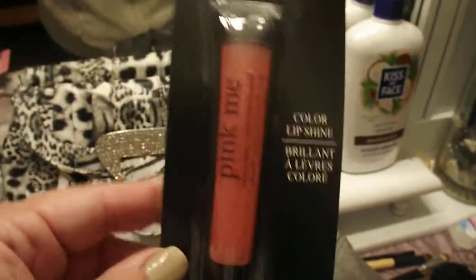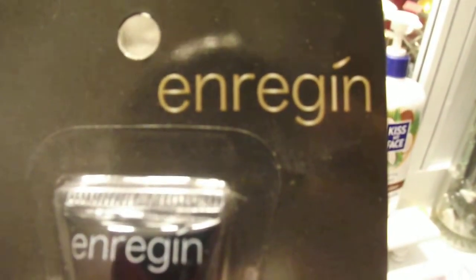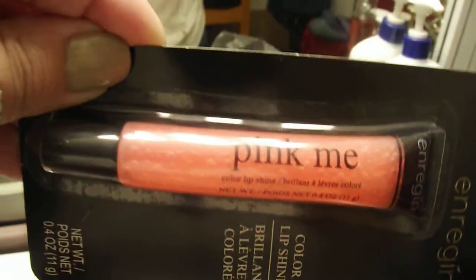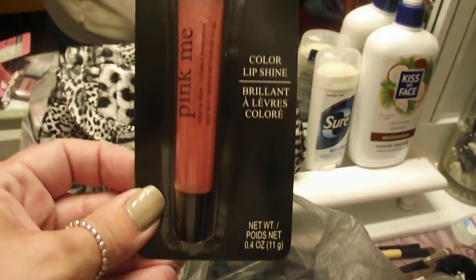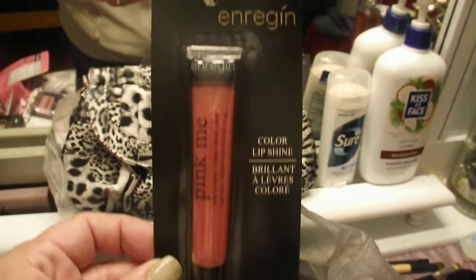Last but not least, I found this — I don't know how to say the name — it's called Pink Me. I don't know how pink it's actually going to be, but I always like having a lip gloss in my purse and this is a really big tube. That's a lot of lip gloss, so I was really excited to find that.